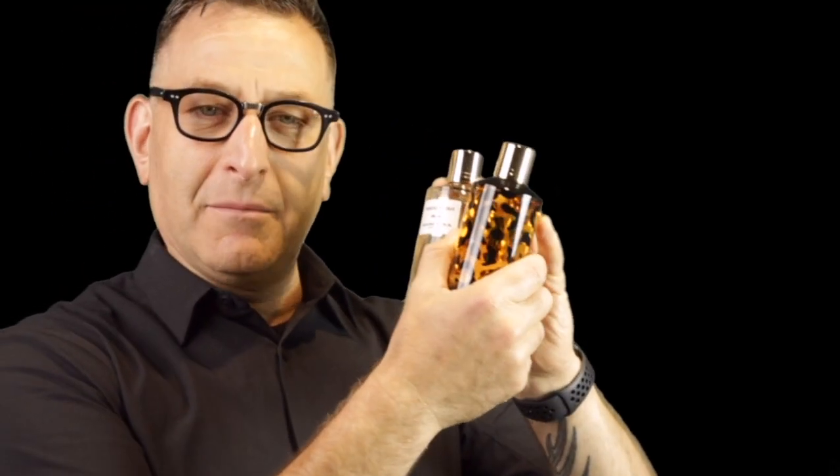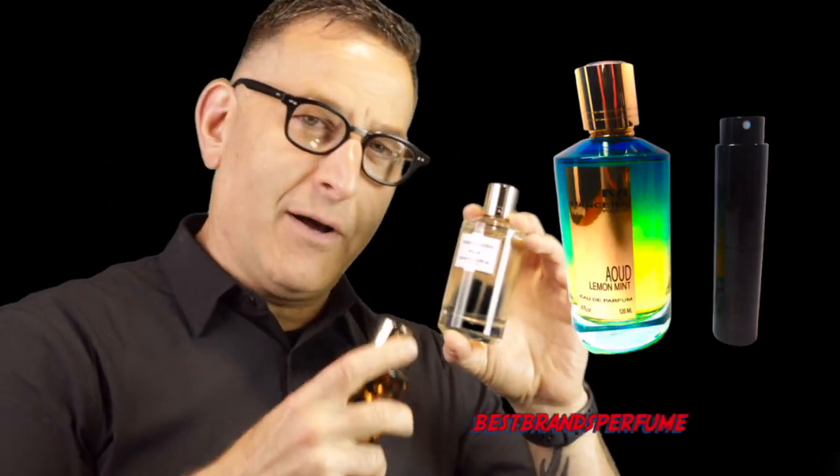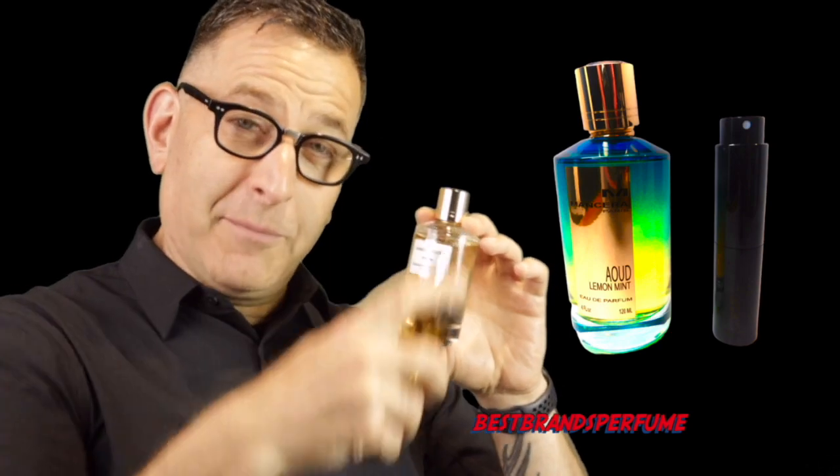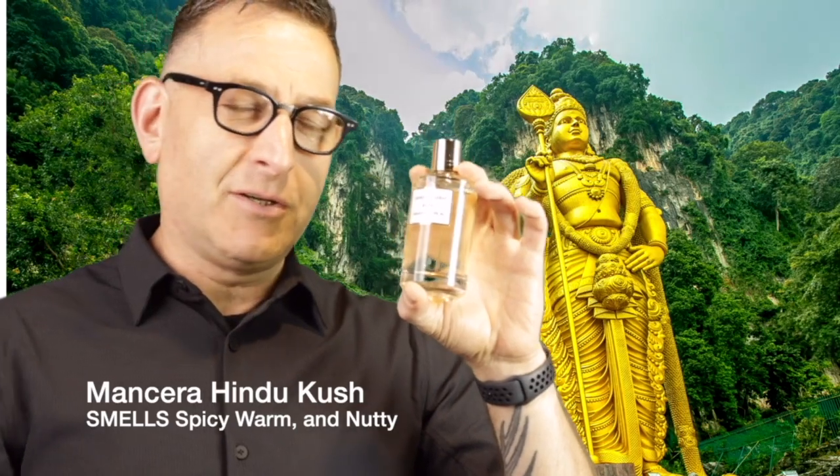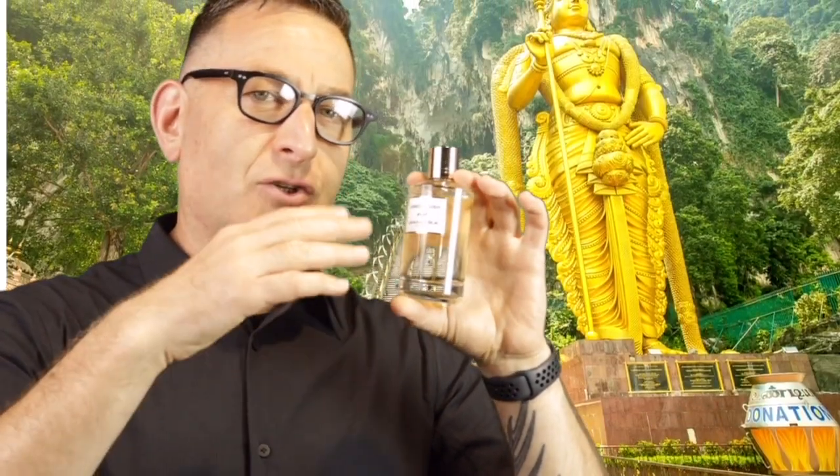The next one is called Mancera Hindu Kush. By the way, if you wanted to sample any of these fragrances, you can get them for $14.95 and up on the website right here — you'll be helping support the channel. It's La Cartier; you can become a member and get three of them for $34.95. Mancera Hindu Kush has a cannabis note in it, but you get more of a sweet, woody dry down.